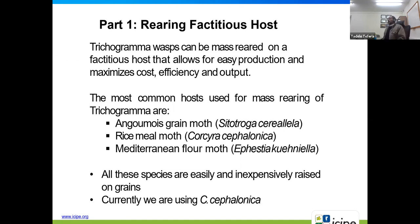Trichogramma can be mass reared on factitious hosts that allow for easy production, maximizing costs, efficiency, and outputs. These factitious hosts can easily be reared in the laboratory and are less expensive compared to the main host. The common hosts currently used are mostly storage pests including maize grain moths, rice meal moths, and Mediterranean flour moths.